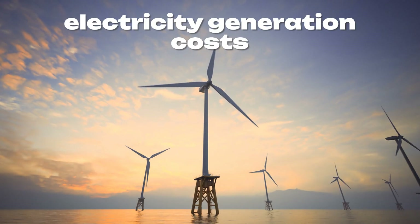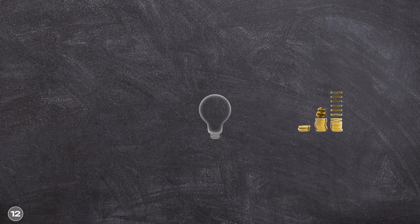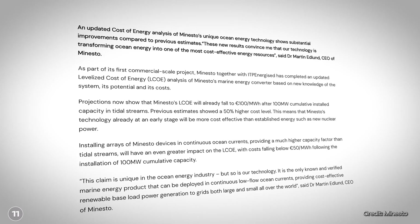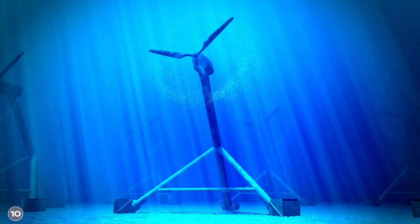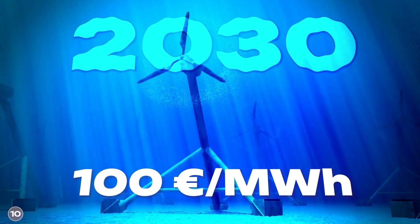The most important question is how much the electricity will cost. The levelized cost of energy, or LCOE, makes it relatively easy to compare the price of electricity produced, taking into account site conditions, acquisition costs, and operating costs. According to the company, costs should be around 100 euros per megawatt hour for the kite, with a prerequisite of 100 megawatts total installed capacity. If located in strong currents, they could be as low as 50 euros per megawatt hour. This puts Minesto well below the European Commission's target of 150 euros per megawatt hour for tidal energy by 2025, falling to 100 euros by 2030.